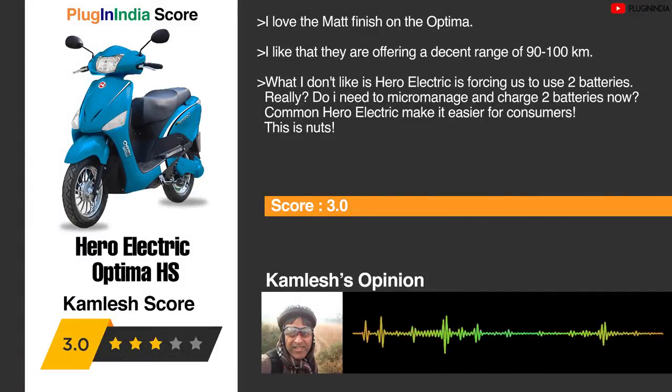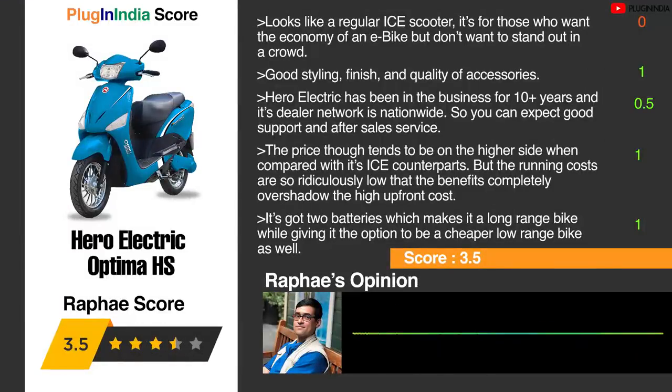Plugin India team's opinion on the Hero Electric Optima HS: a decent range of 190–200 km and a cool matte finish are positives. However, Hero Electric is forcing users to micromanage two batteries, which is unnecessarily complex. For those who want the economy of an e-bike without standing out in a crowd, this is a good pick. It has good styling, top-notch quality accessories, and Hero Electric's 10+ years of experience with nationwide dealer network ensures good support. The price tends to be on the higher side compared to ICE scooters, but ridiculously low running costs more than compensate. The two-battery system provides long range while giving the option of a cheaper low-range setup.